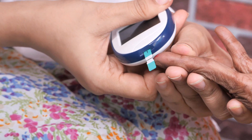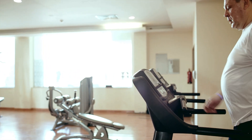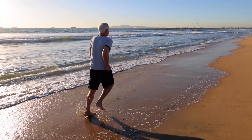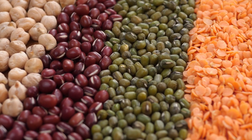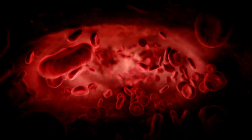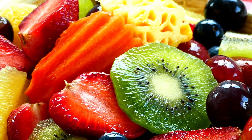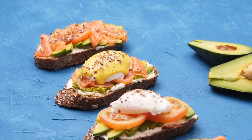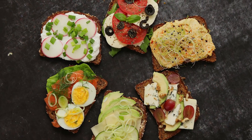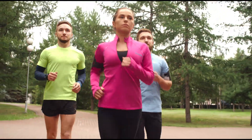Diabetes is a serious disease that has many effects on the body. One of the most important ways to prevent diabetes is to maintain a healthy weight through regular physical activity and eating a healthy diet. Eating foods that are high in fiber can also help reduce the risk of developing diabetes, as well as help control blood glucose levels in those who already have it. Simple changes in diet, such as eating smaller meals more frequently throughout the day, also have an impact on managing diabetes. However, if lifestyle changes alone are not enough, health care providers may prescribe medicine or insulin injections as well.